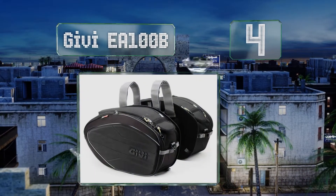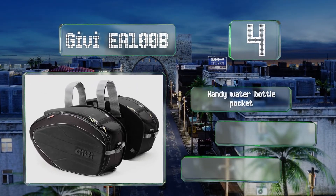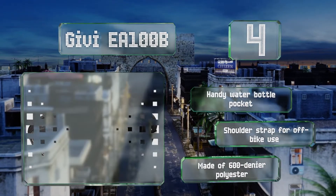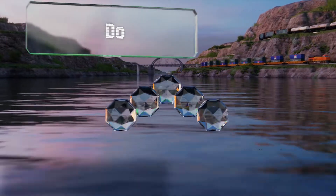At number four, the Givey EA100B have a sleek look but don't skimp on storage space, thanks to an expandable design that allows you to carry a lot of gear when needed. They include rain covers to keep the contents protected in inclement weather, come with a handy water bottle pocket and a shoulder strap for off-bike use, and are made of 600-denier polyester.